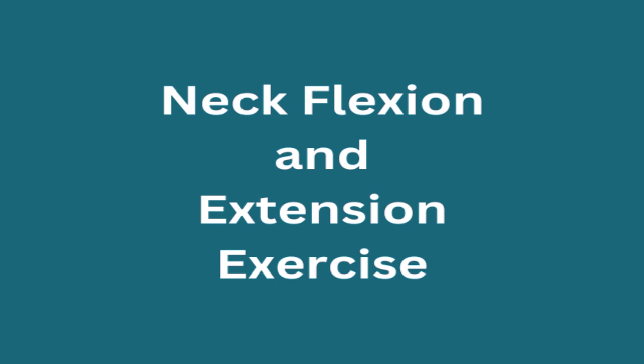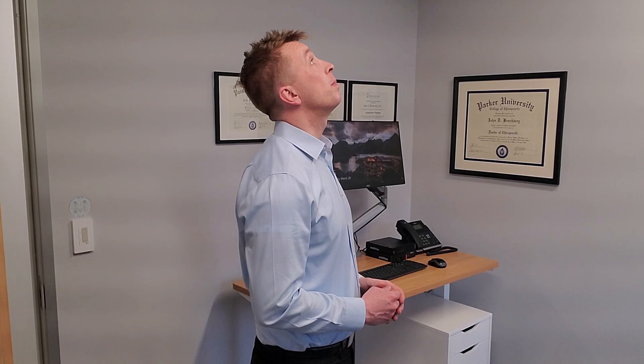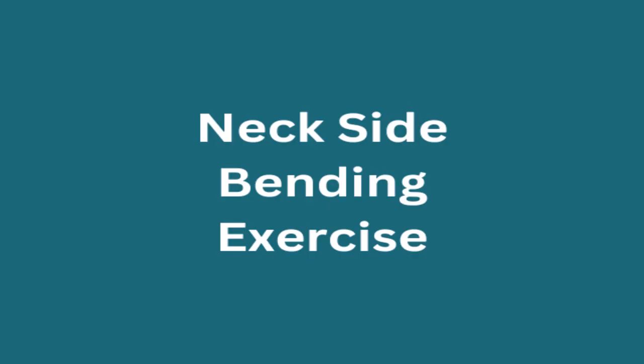The first neck pain relief exercise is flexion and extension. We're going to do this slowly — tuck your chin down, go slow on the way down, and at the end range of motion hold for three to five seconds. Then return up slowly, look up towards the ceiling, and hold that end range of motion for three to five seconds. Return back to where we started. You can repeat that three to five times.